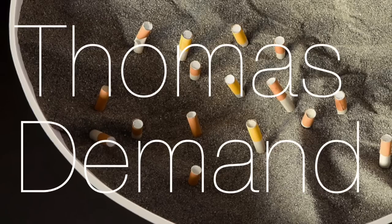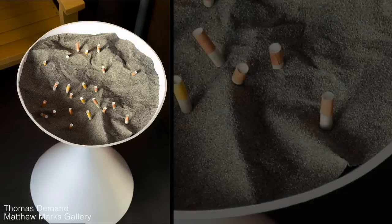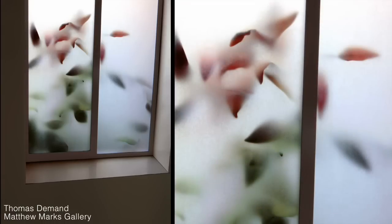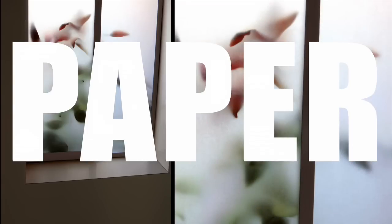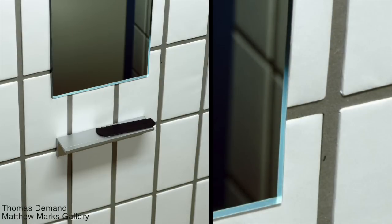Thomas Damon is a photographer who takes pictures of paper. This is a photograph of a model made out of 100% paper — construction paper, wax paper, foil paper — 100%. Intricately cut, precisely folded, and invisibly glued. It has been photographed under specific light conditions to look real, but it is not.